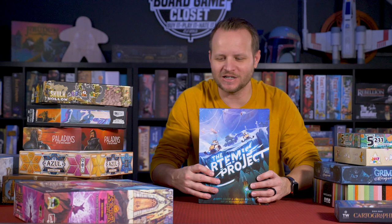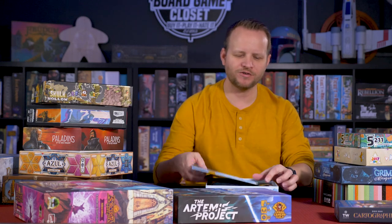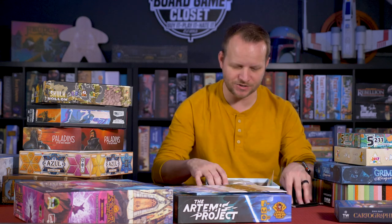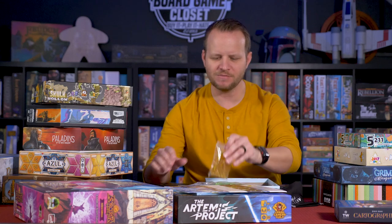Here's one that was not sent to me for free and I don't do any work for them. This is the Artemis Project by Grand Gamers Guild. I got to preview it for Kickstarter a long time ago, but I still bought my own copy of the game. I got to play it at Gen Con a number of years ago when it was just a prototype and I absolutely loved it.